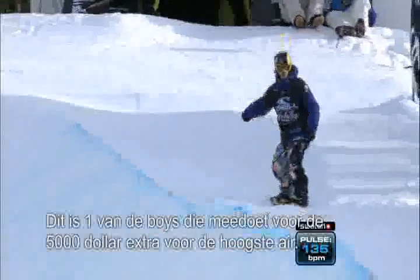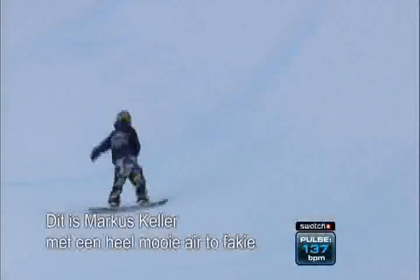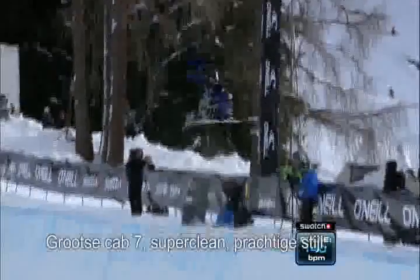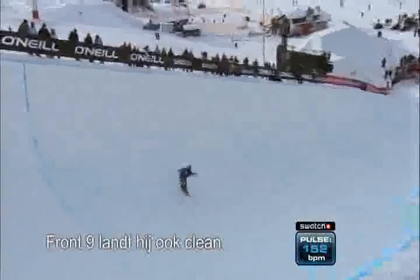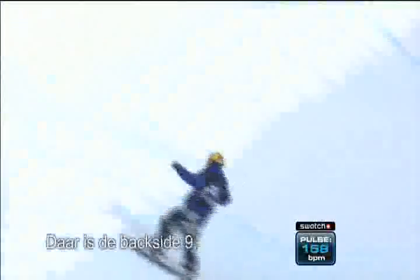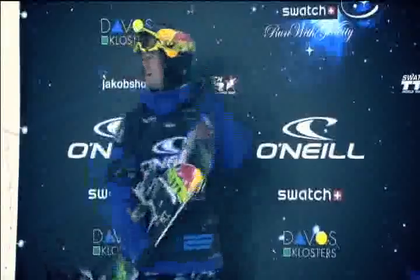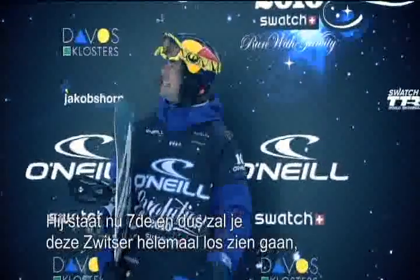He's going for the five grand in the highest air. Dropping in now, this is Marcus Keller. Super nice air to fakie. Big cab seven, super clean, great style. Front nine — lands it clean as well. There's the back seven. Backside nine. McTwist alley-oop. That's a run. Currently sitting in seventh position.